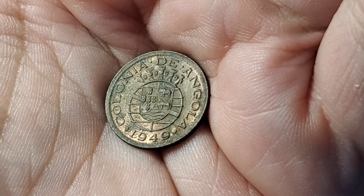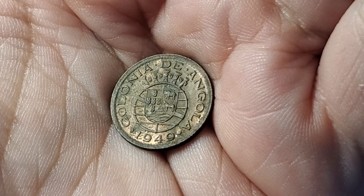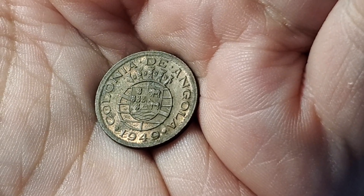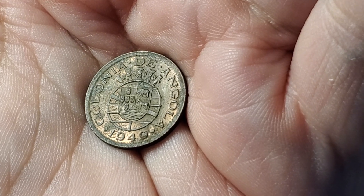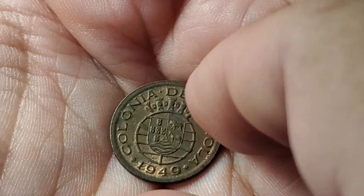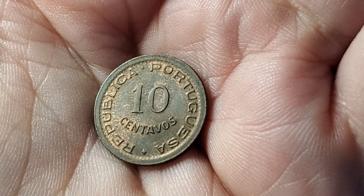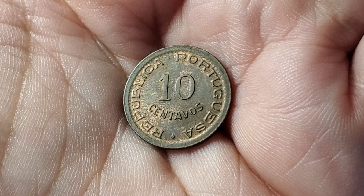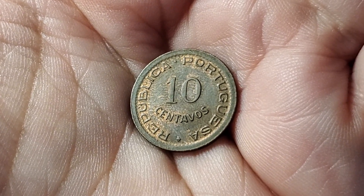Here is a coin from Portuguese-controlled Angola. We had one very similar to this in the last video, where it added the words 'Colônia de Angola' which celebrated the 300th anniversary of the colonization there — they added the word 'Colônia' just for that one year. Here's the side where we can see it is controlled by Portugal, with 10 centavos. That other coin in the last video was 20 centavos. This one is KM70 and has a book value of $3.